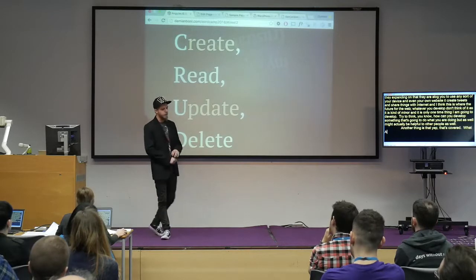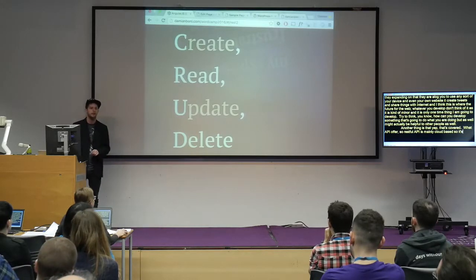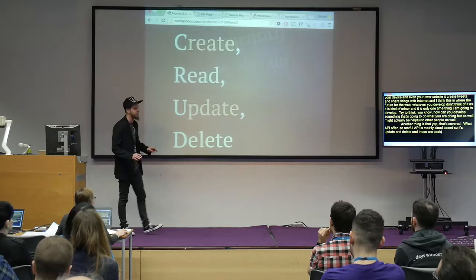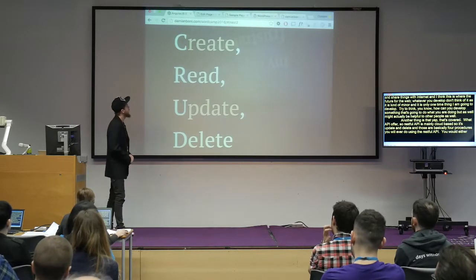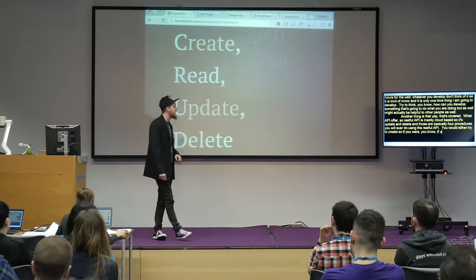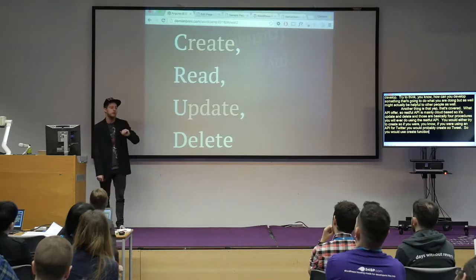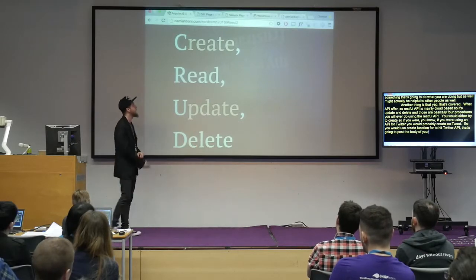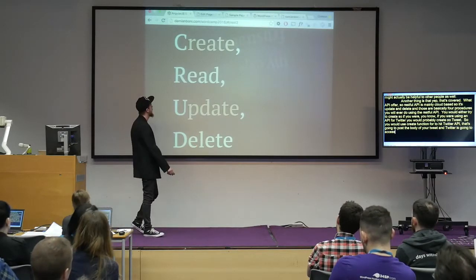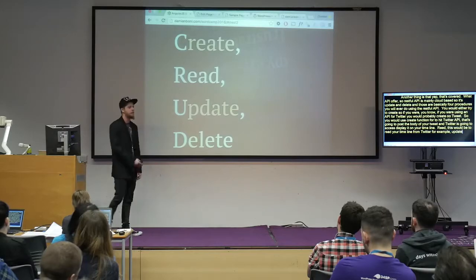What APIs offer is mainly CRUD-based: Create, Read, Update, and Delete. Those are basically the four procedures you'll ever do using a RESTful API. If you were using an API for Twitter, you would create a tweet — that posts the body of your tweet and Twitter displays it on your timeline. Read would be to read your timeline from Twitter. Update or Delete would be for editing or deleting your tweet. That's as far as RESTful API procedures go.